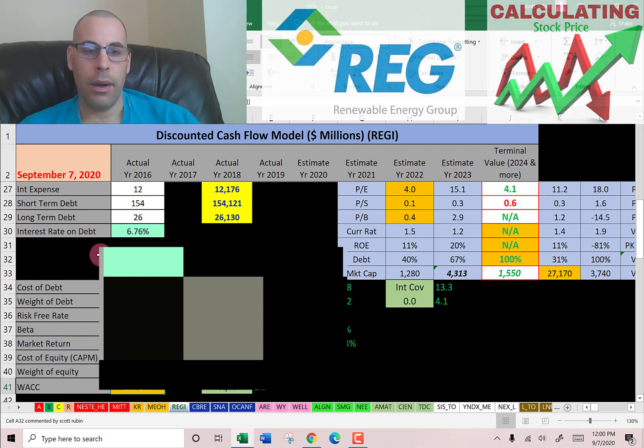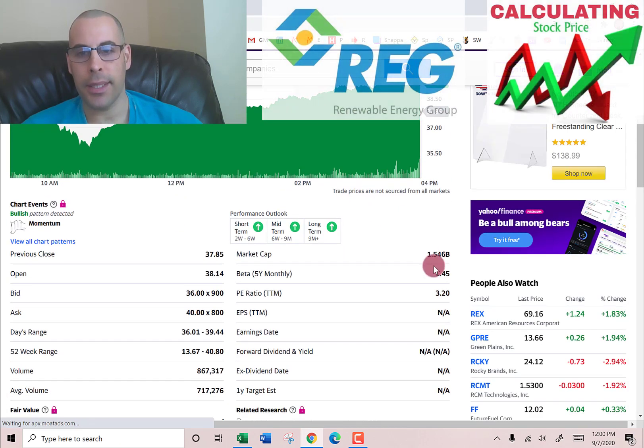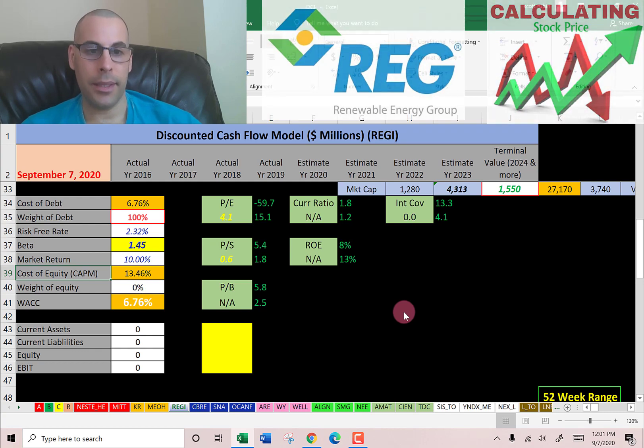They don't pay much in taxes. Oil companies generally pay a lot less in taxes compared to other companies — they have the ability to defer taxes and also receive subsidies because oil is considered a vital commodity. For the cost of equity, we need the beta. Their beta is 1.45, meaning the stock moves about one and a half times the market. A high beta means a higher cost of equity and investors require a greater return for that greater risk.